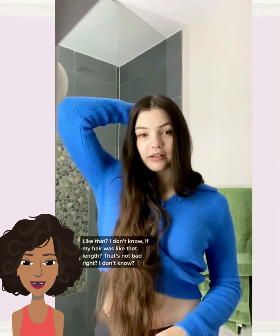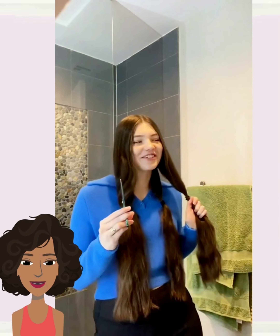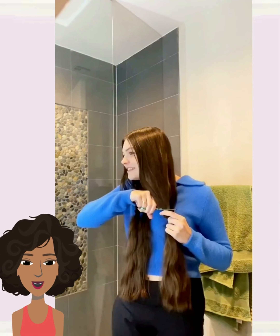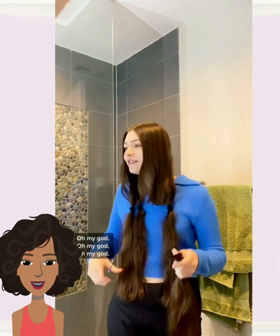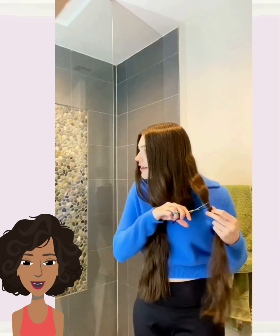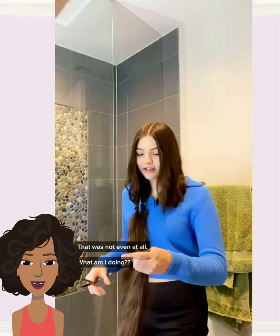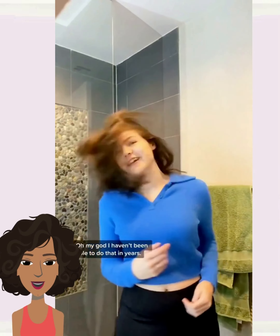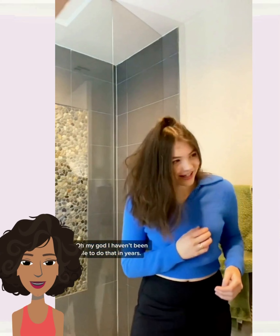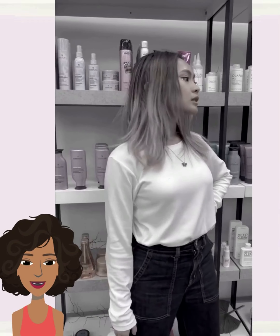So here we have someone with long waist-length hair. She places her hair into some ponytails and she gave herself a nice little mid-length haircut.